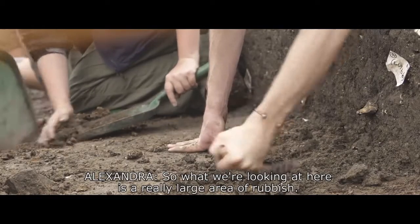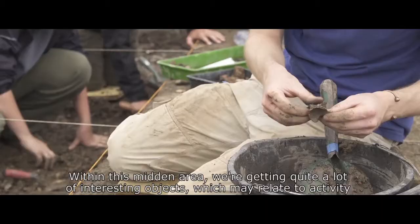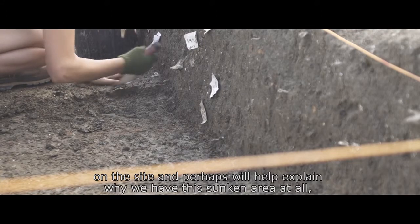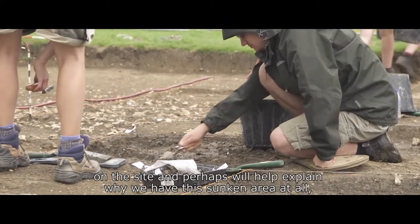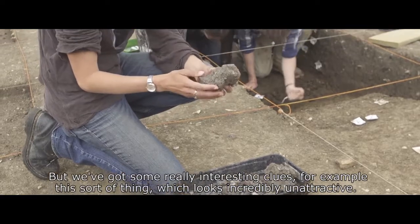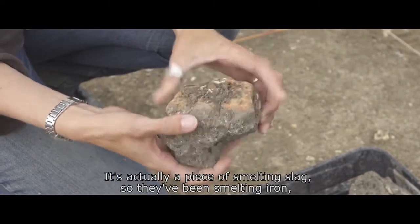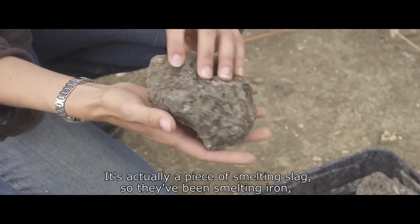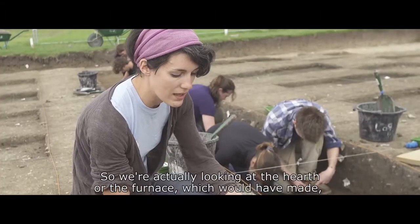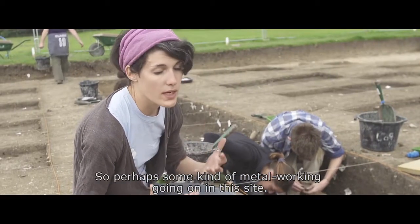What we're looking at here is a really large area of rubbish — essentially a rubbish tip, or midden in archaeological terms. Within this midden area we're getting quite a lot of really interesting objects which may relate to activity on the site and perhaps help explain why we have this sunken area at all, because these areas are very unusual. For example, this — it's not a pretty artefact, not a brooch or a piece of glass — it's actually a piece of smelting slag. It's attached to this orange clay which has been fired, so it's been very, very hot. So we're looking at the hearth or furnace that would have been part of the smelting process here — some kind of metalworking going on at this site.